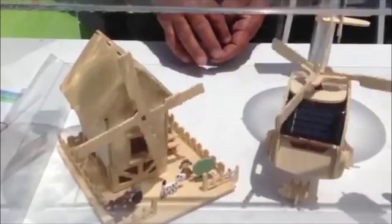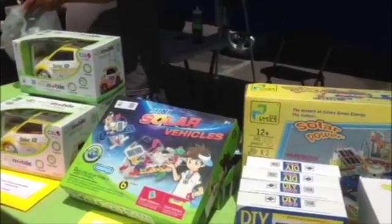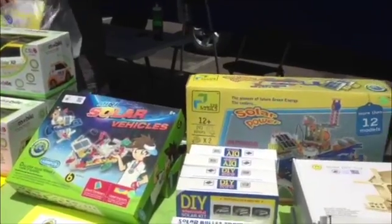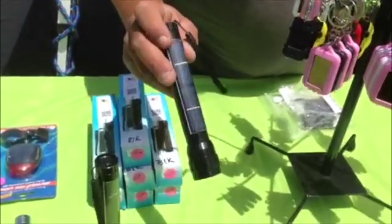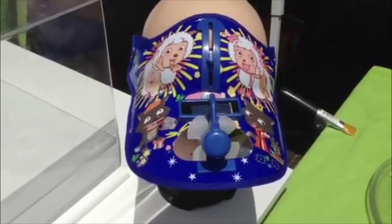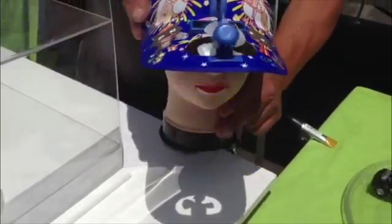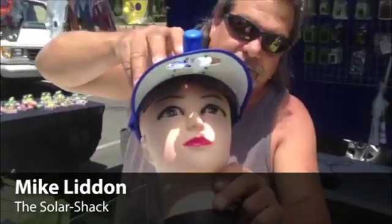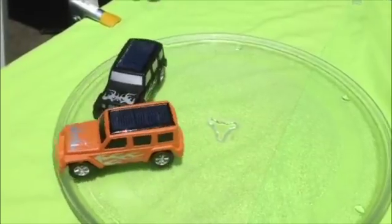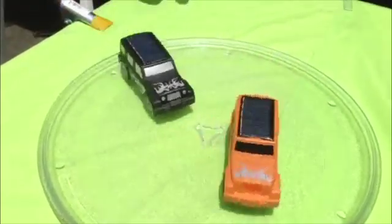Everything I have is solar-powered and we charge them by the sun. From these little toys that can be educational, through educational kits, phone chargers and solar-powered flashlights. That is a visor for the kids and it also has the shades. These are solar-powered. No batteries. Everything works from the sun.